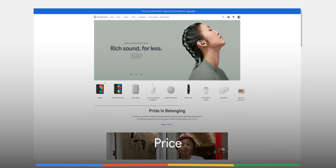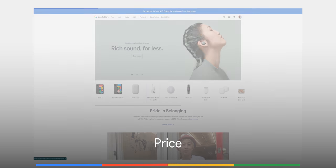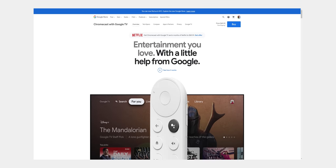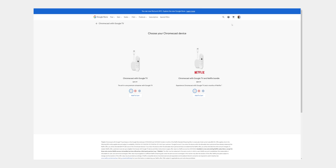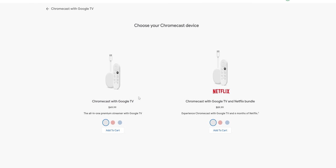Google absolutely knocked it out of the park by offering their latest streamer at under $50 in the US. It's likely one of the main reasons that the Chromecast with Google TV will be a resounding success. The closest competitors in terms of price will be the Roku and Amazon Fire TV sticks, but only the latter offers anything remotely close to Google's latest dongle at the proposed price point.